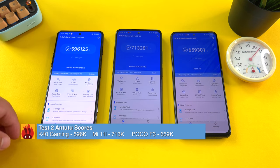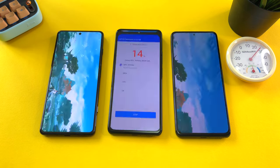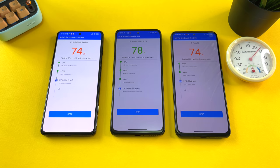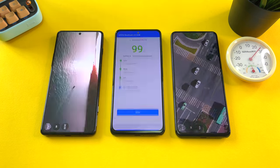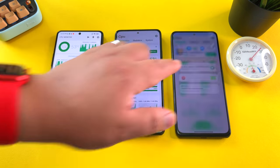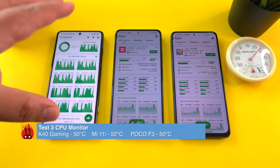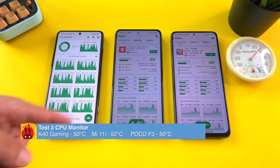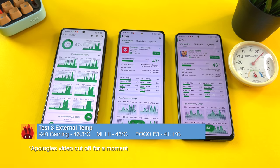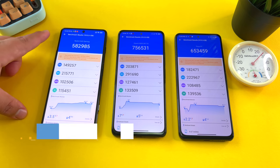Let's go to test number three and see how much these phones truly drop in this intense Antutu throttling test. Test three completed — CPU monitor reads 53, 53, 50 degrees. These chipsets are all handling it; they're not getting too hot but they're definitely dimming the displays, while the gaming edition is not. External temp: 41.1 degrees. Looking at the results, we see a bigger drop for the gaming edition.